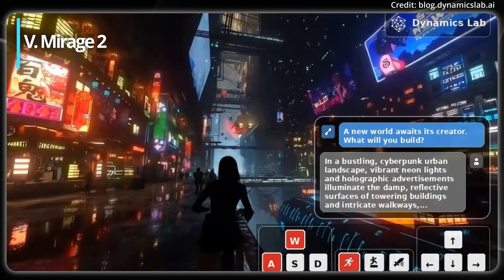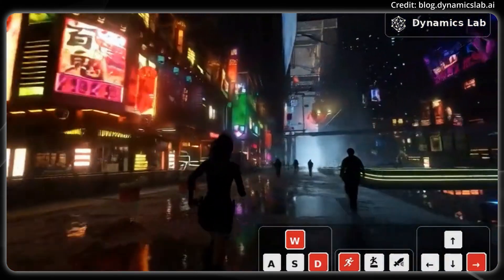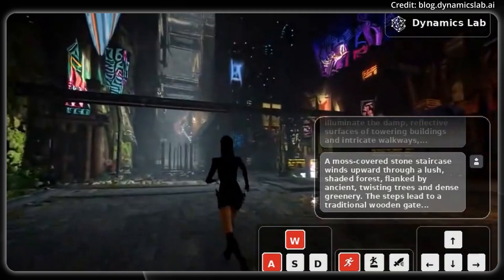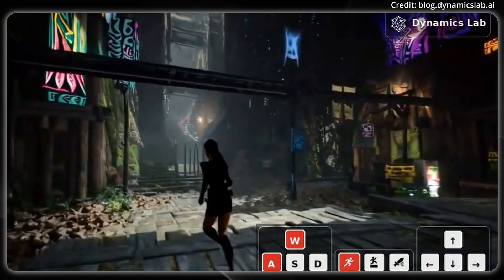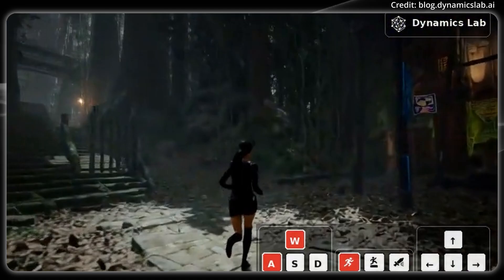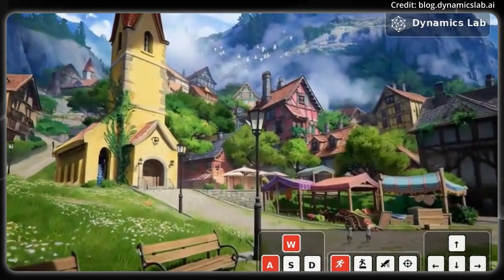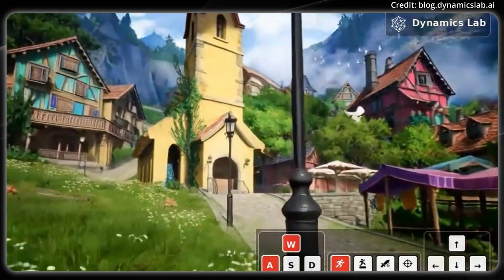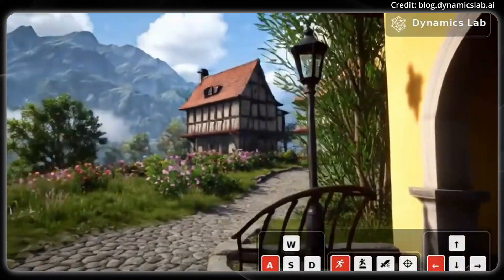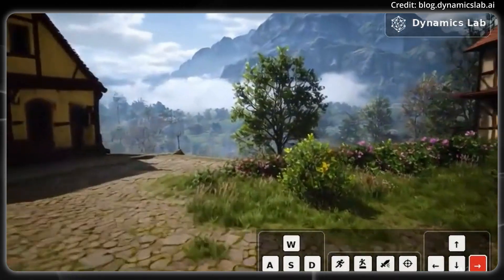And in generative AI gaming, Dynamics Lab has introduced the Mirage 2 demo, showcasing its newest generative game world engine. Users can now transform their own sketches and photos into interactive worlds and modify these worlds in real time simply by typing commands. Creations can also be saved and shared with others. Mirage 2 redefines gaming with its UGC 2.0 framework, enabling players to shape worlds dynamically through text, keyboard, or controller inputs.